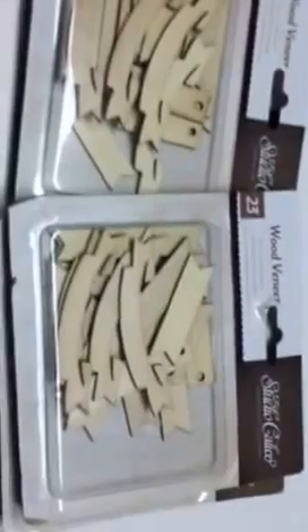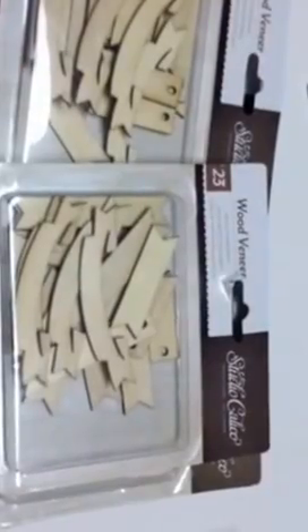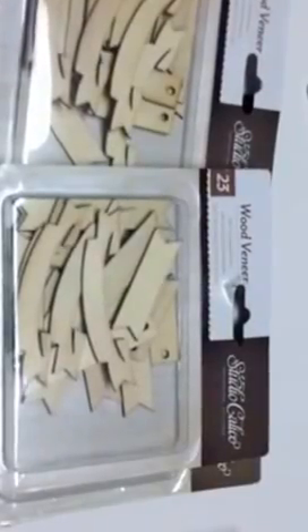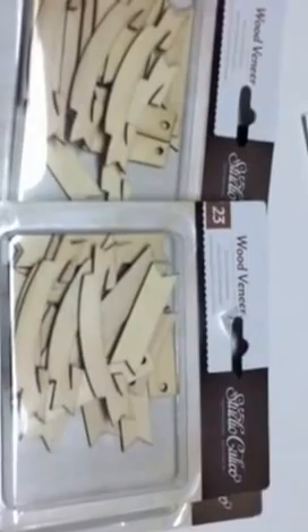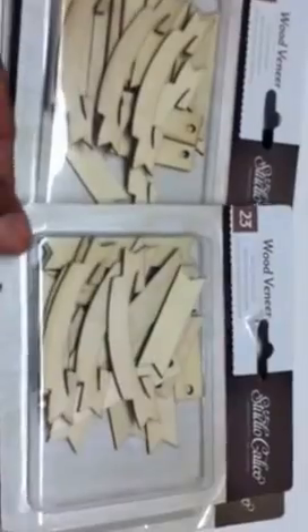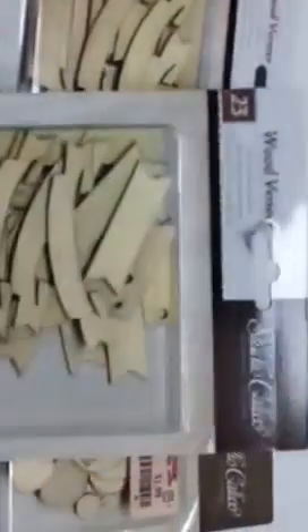Lo and behold, up by the front registers they had - for them - a plethora, which means there was at least two of each kind: Studio Calico wood veneers. I had really been wanting some of the new ones that Prima has coming out with their new collections, but they're retailing for $5.99 and I just don't want to pay that right now, so I'm stalking and holding out for a sale. I got the banners - you get 23 pieces - and they are $1.99.